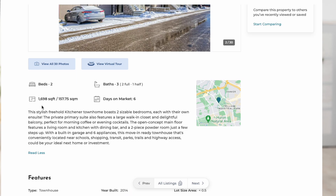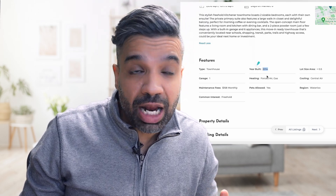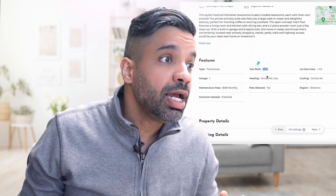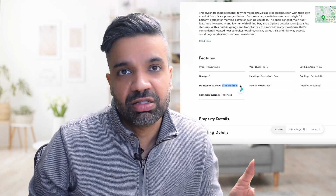Looking at the specs, this house is 1,698 square feet — much bigger than the previous one — on the living level above the basement. It has three baths and two bedrooms. Built in 2014, it's fairly new, and it has a $158 monthly maintenance fee. Compare that to the other property at $310 — there's a reason for the difference.